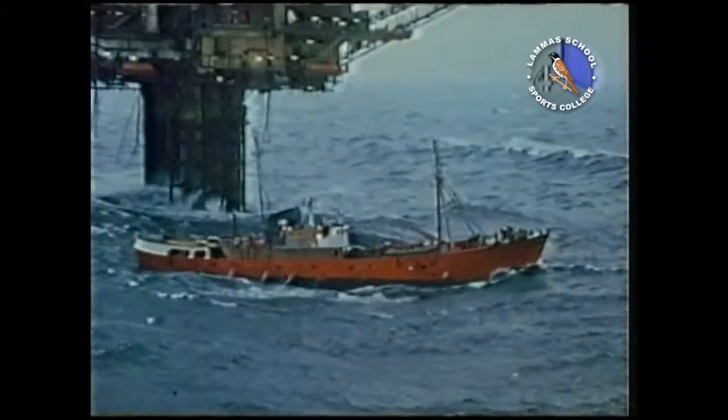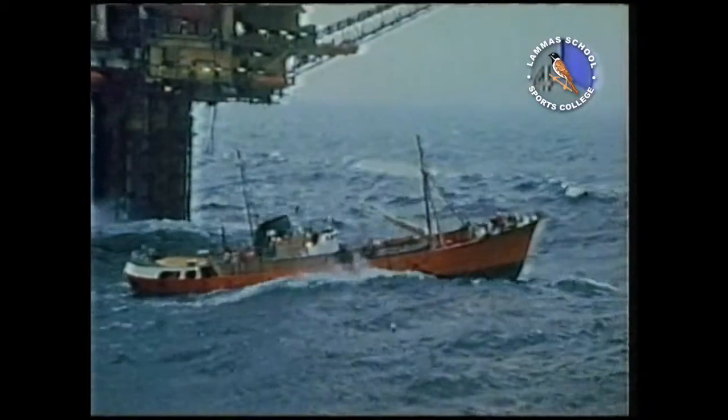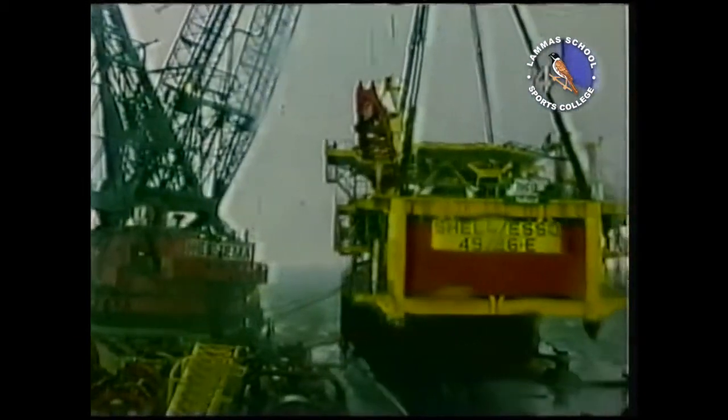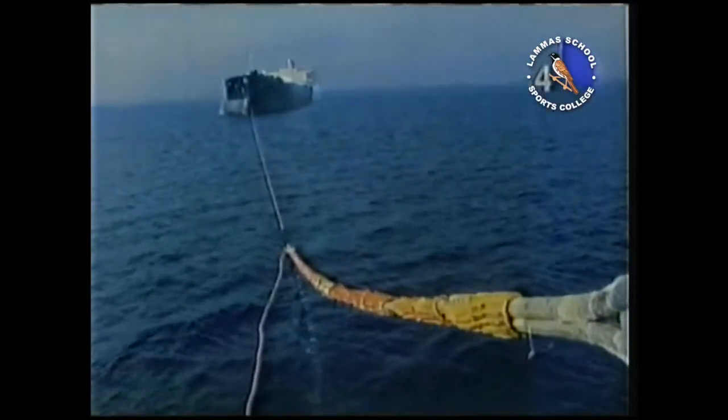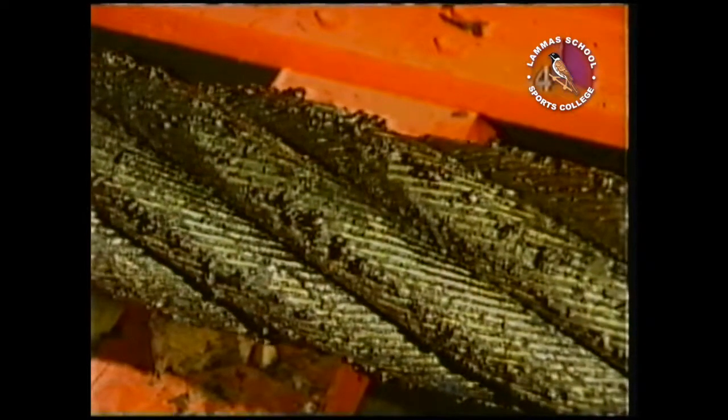The North Sea is a hostile place. If you work on an oil rig or ship, the last thing you want is for a rope to break. In a laboratory, they're testing a steel rope.